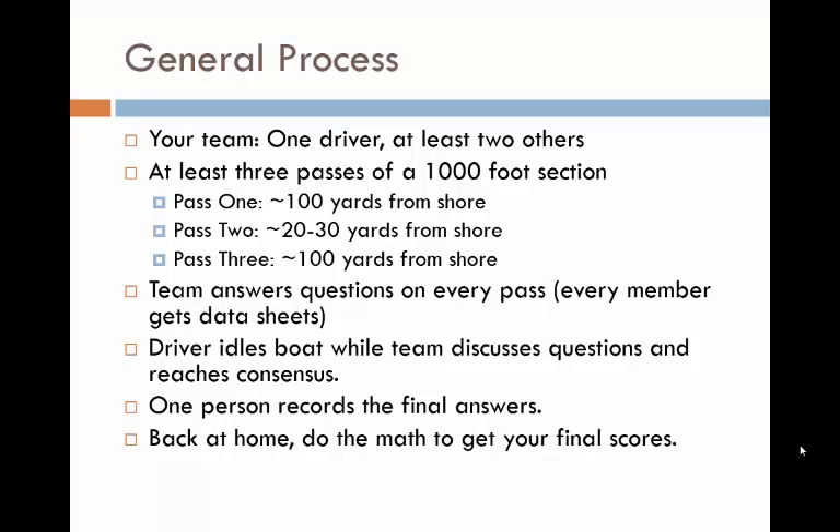Based on our experience working with teams and volunteers on the water, you'll find in the Score the Shore procedures that we include a recommended process for your team to follow while scoring the shoreline sections. This process tends to work efficiently for teams. It follows the sequence of items on the scoring form and allows you to get a good view of the shoreline features you need to assess. You may find a different process that works well for your team on your lake.